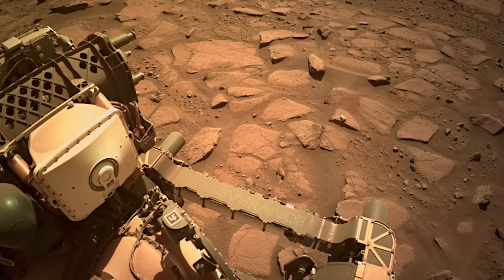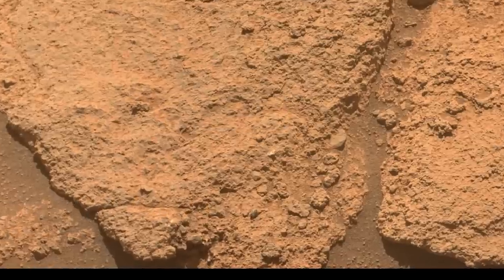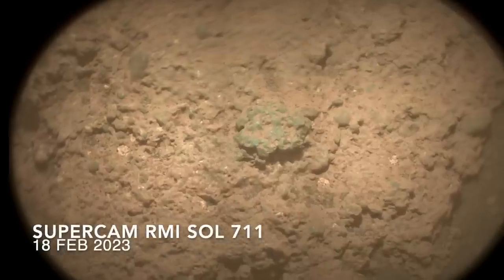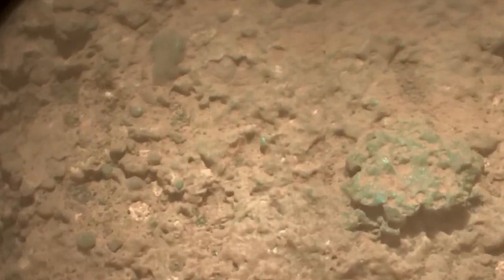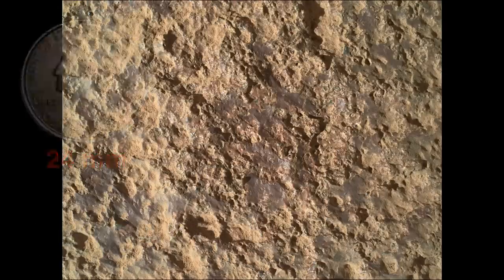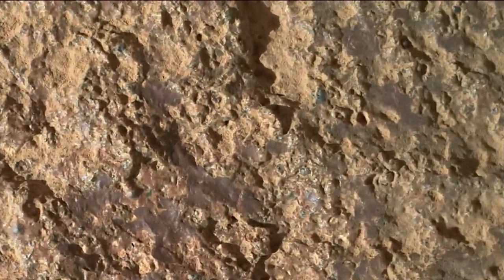It's clear from the various images acquired by the mast and arm-mounted cameras that Rocky Top could perhaps be named Gravel Top, given the size of some of the grains it contains. And you don't have to be a geologist to know that gravel is not mud. So these deposits likely were laid down by fast-flowing water, not a lazy river, which is not ideal for accumulating clay-rich mud and the tiny Martians we hope to discover.